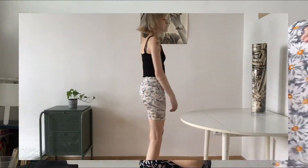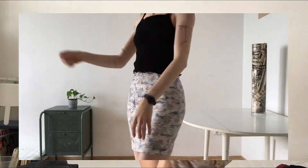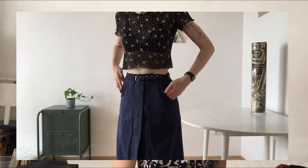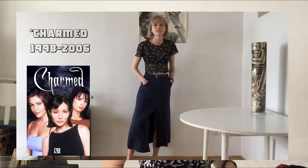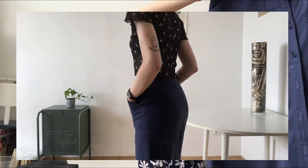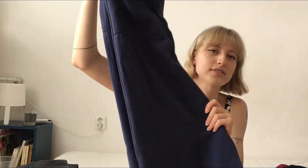Skirt number three is this long skirt with buttons all the way down. When I put it with a black sheer top, which I also got from the trash pile, it gives me a real Charmed cosplay, early 2000s vibe. I think it literally goes with anything. The material is a little bit stiff but it's still great for summer.